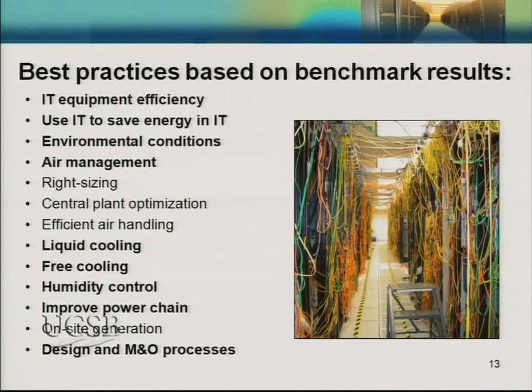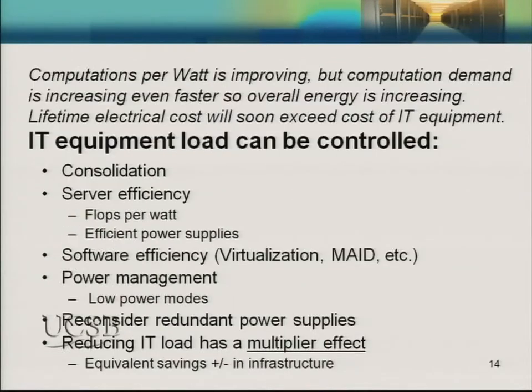From the list of best practices I presented last year, I'm going to focus on those we've started to apply at LBL. In the first area — IT equipment itself — IT load can be controlled. We can consolidate; equipment is often utilized at under five percent, so consolidating data centers and using resources more effectively can decrease the number of boxes. We can buy servers that are more efficient on a flops-per-watt basis, and specifically we can buy power supplies that are more efficient.